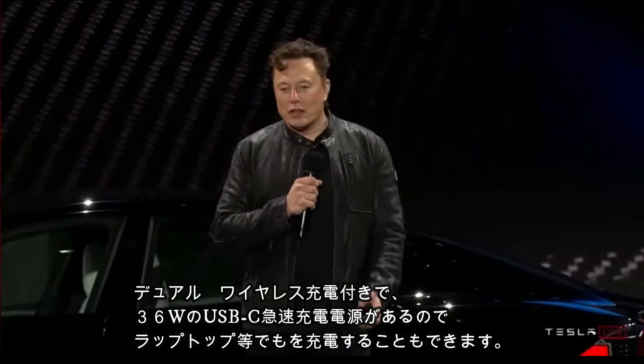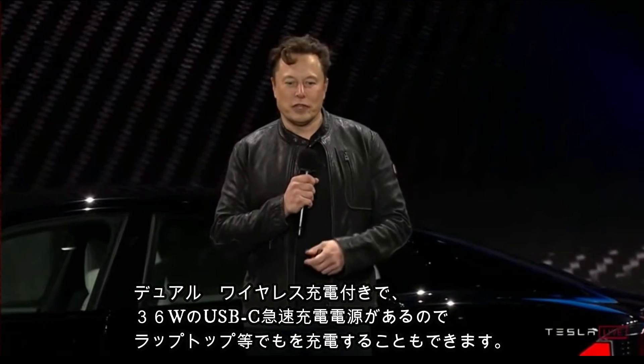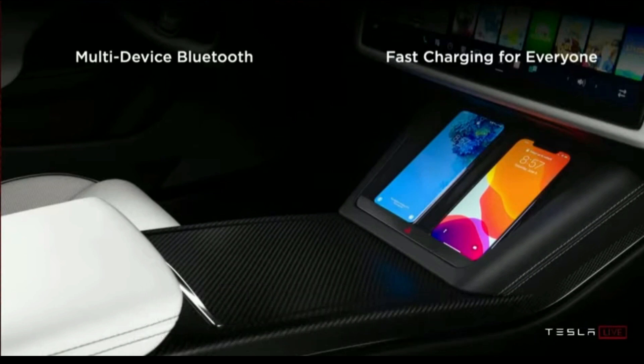It's got dual inductive chargers for your phones in the back and dual inductive in the front. It's got a 36-watt power supply, so you can actually charge your laptop or anything — basically a 36-watt USB-C.